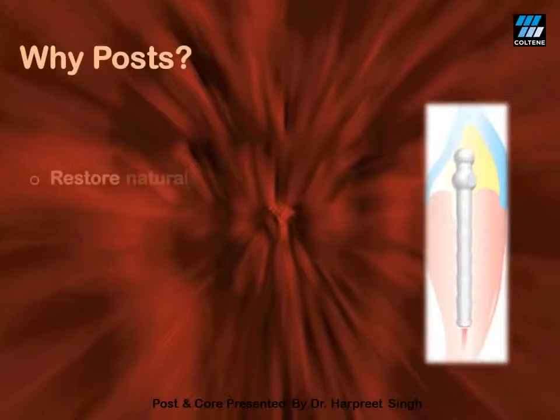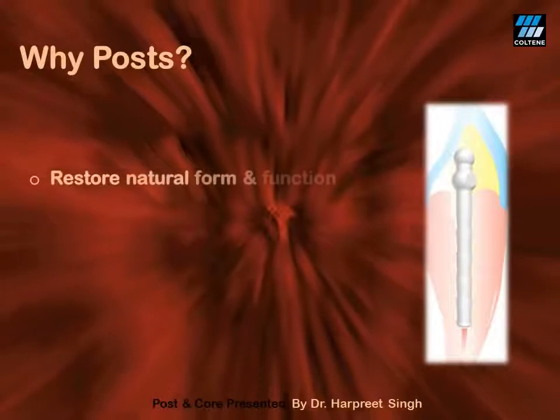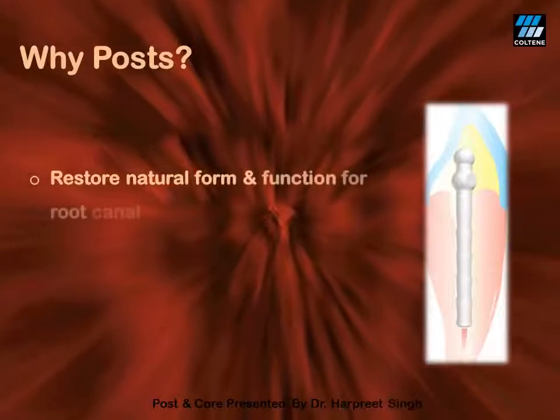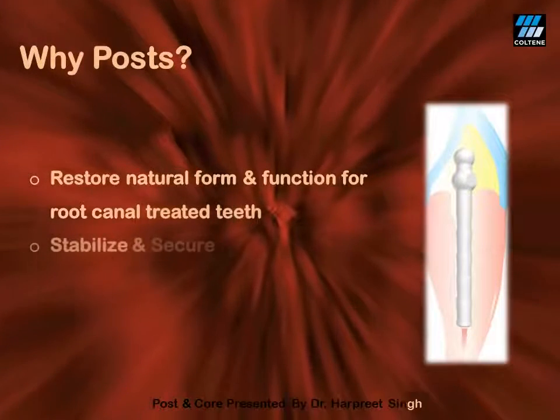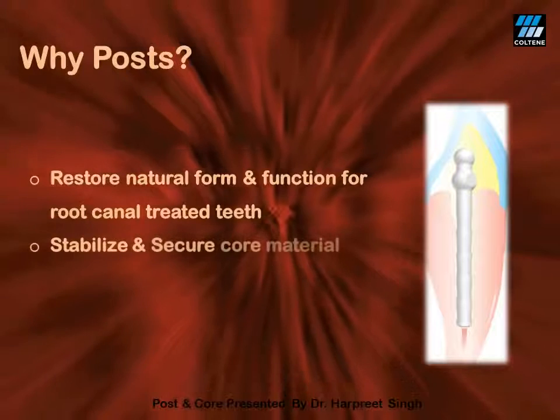What is the exact function of a post? A post is used for the retention of the core material. A post helps in general to stabilize and secure the core material.